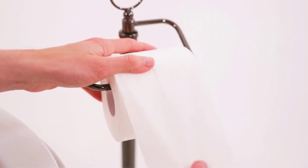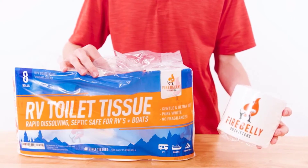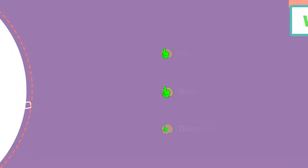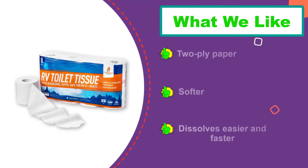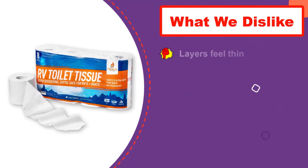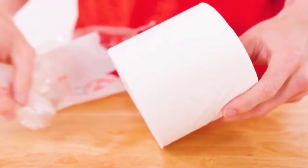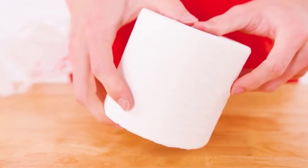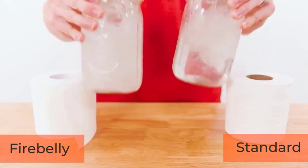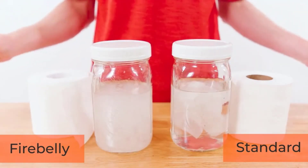It's also a good option for porta-potties. Since the paper dissolves so quickly, it reduces the number of RV septic treatments you need and makes the clean-out process a lot easier. Waste flows better through the RV sewer hose and you'll experience fewer clogs. The toilet paper does not have any dyes or parabens and is made in America. It was recently redesigned, so it's softer and thicker. Users report that it breaks down easily and quickly, and your fingers don't go through it when you use it.